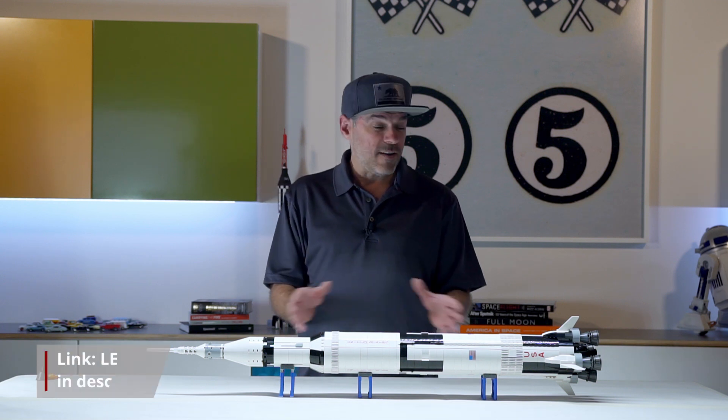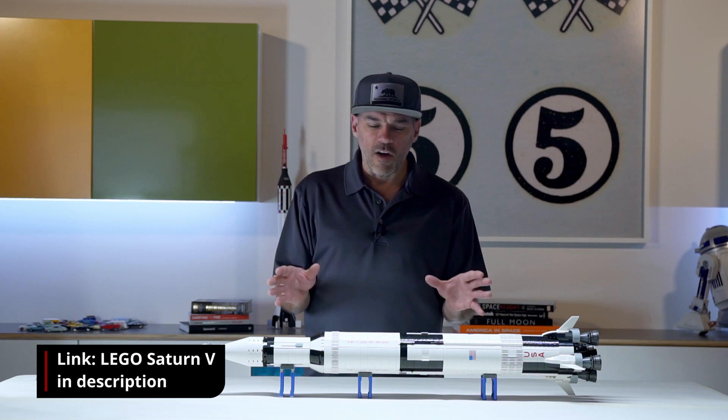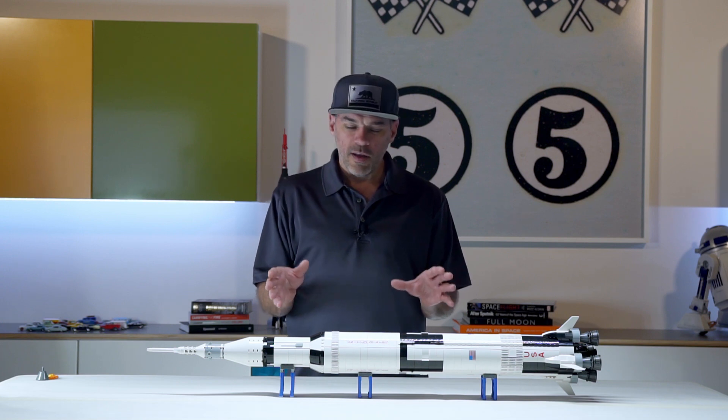So I've taken out my Saturn V Lego kit. And as I've looked it over, I just want to share with you how incredible this kit is as maybe we walk through an Apollo mission.